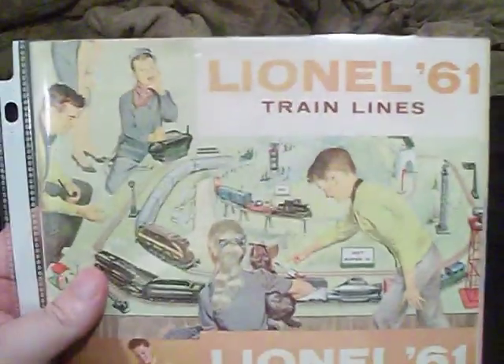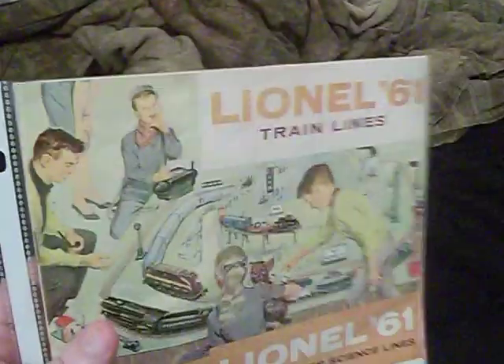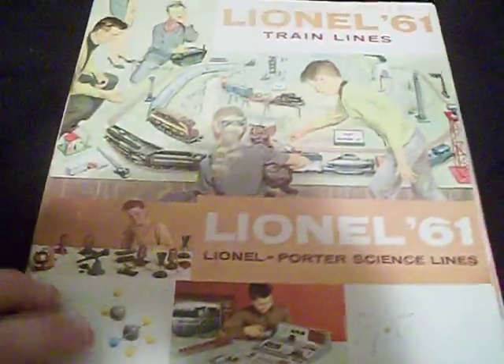And to let you guys know, historically, this is the last catalog Lionel published in the post-war era that was fully color. After that, they were black and white. So let's go ahead and take a look inside of her and see what we got.